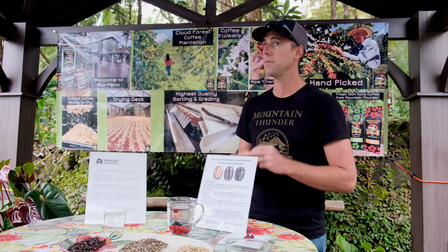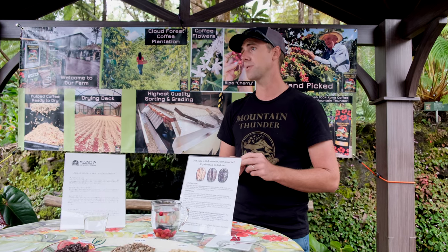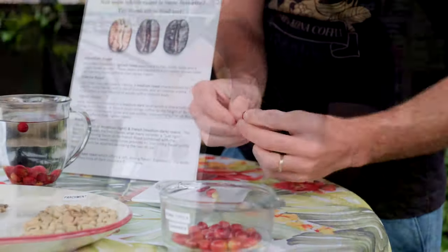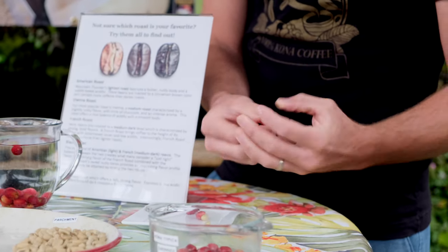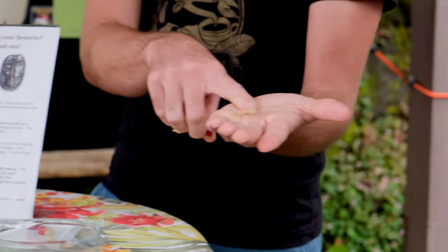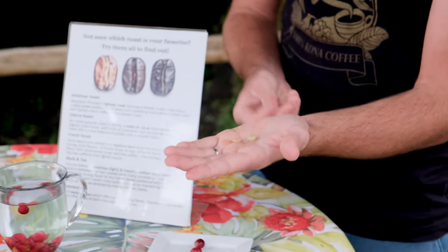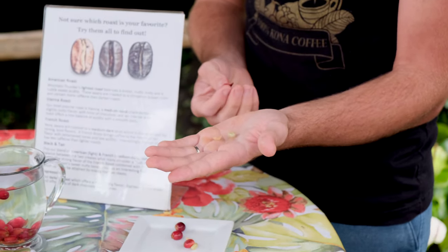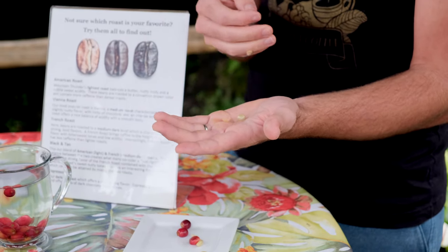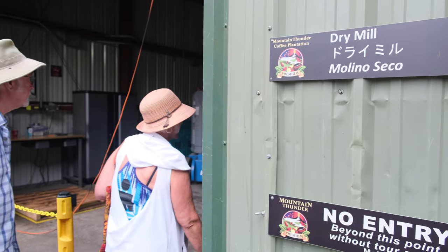We separate the peaberry out in the dry mill. Most people just know peaberry is really expensive, and there's a reason — it's smaller and rounder. A peaberry is a genetic anomaly where just one round bean forms inside the coffee cherry instead of two, and it's believed to take all the nutrients from the missing one, making it a sort of supercharged coffee bean.